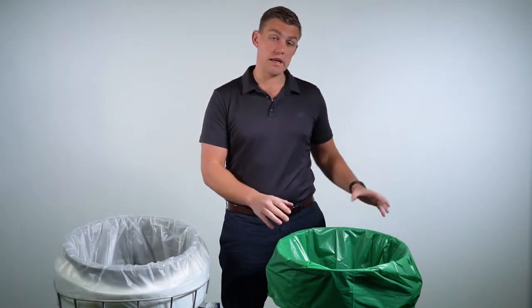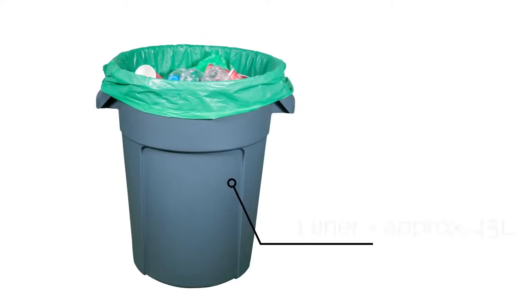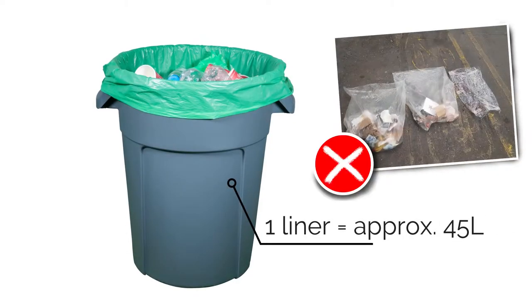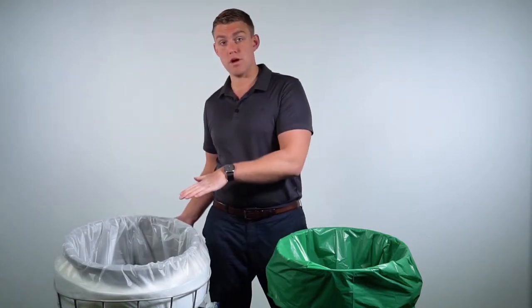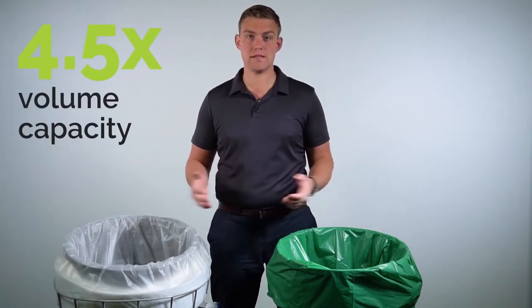A conventional bin liner is typically 90 litres, and they often are only 50% full at the most, giving a true capacity of just 45 litres. So this means that a full Maxi liner — one metre's worth — will give you four and a half times the amount of waste volume capacity.